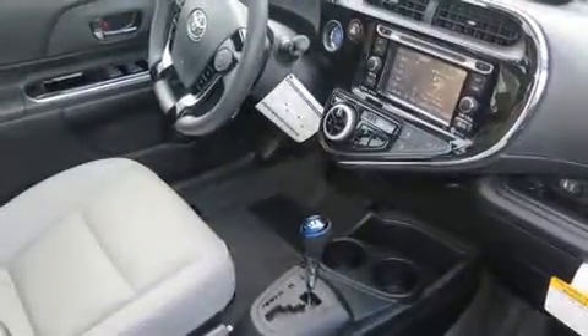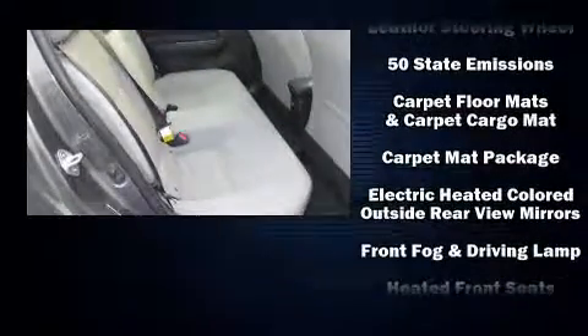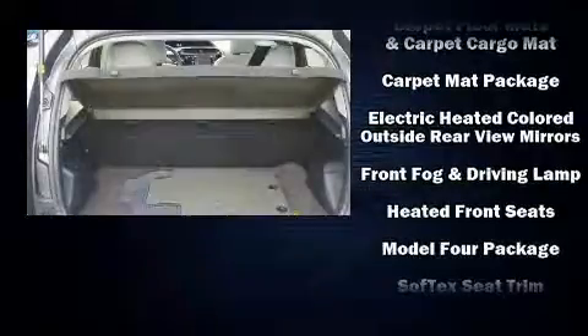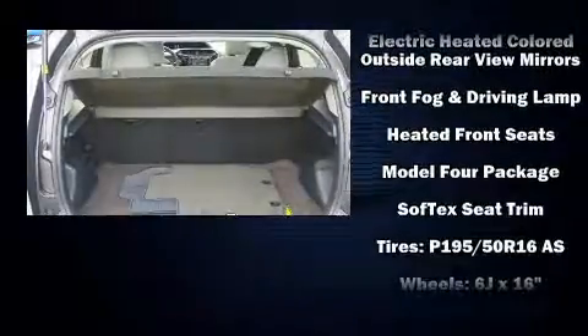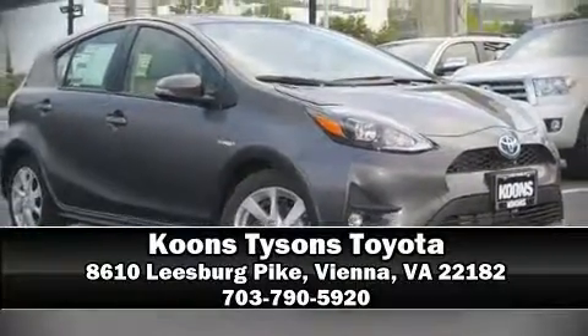a sensational audio experience. Toyota ensures the safety and security of its passengers with equipment such as head curtain airbags, front side impact airbags, traction control, brake assist, ignition disabling, and ABS brakes. Stop by our dealership or give us a call for more information.